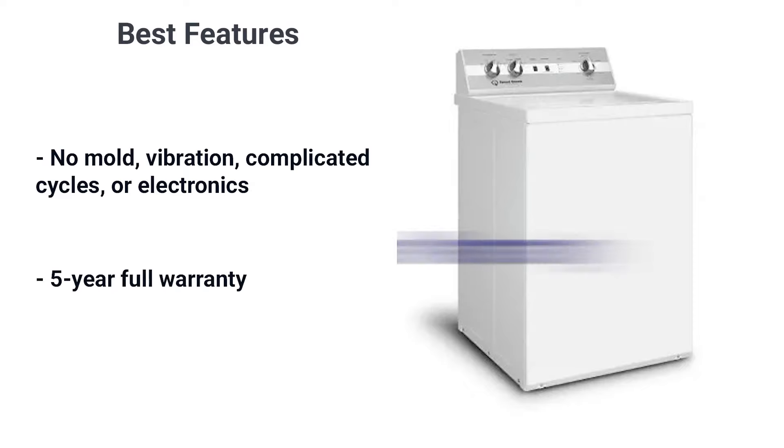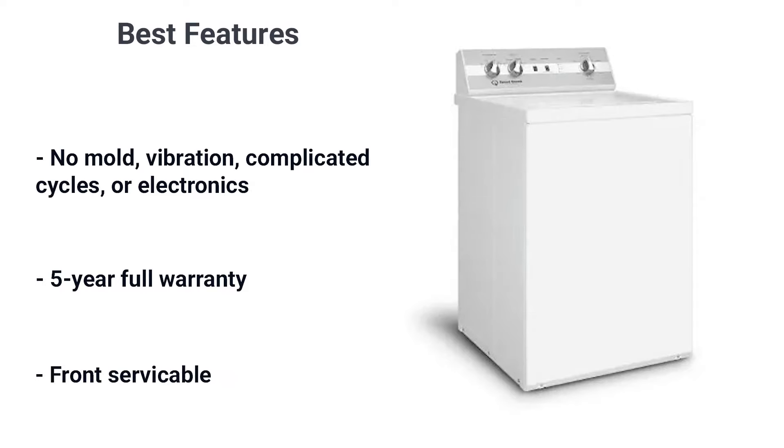The TC5 comes with a five-year full warranty just in case. Like some other top loaders, Speed Queen is also front serviceable, making it much easier to fix — unlike a front load.